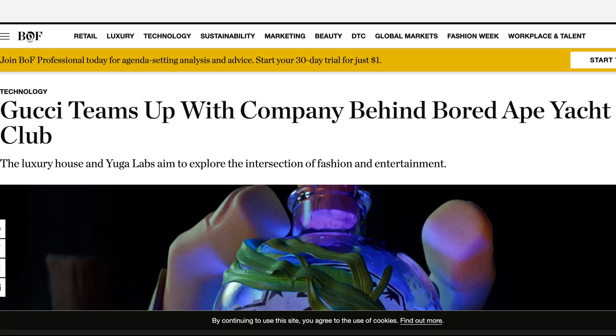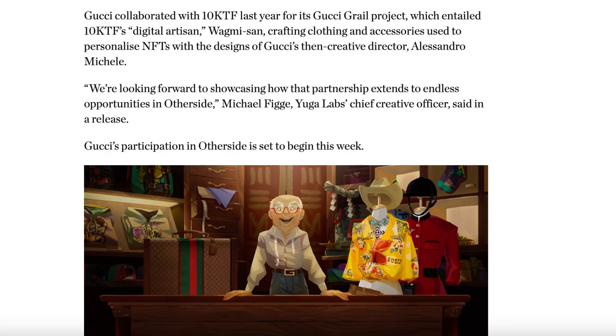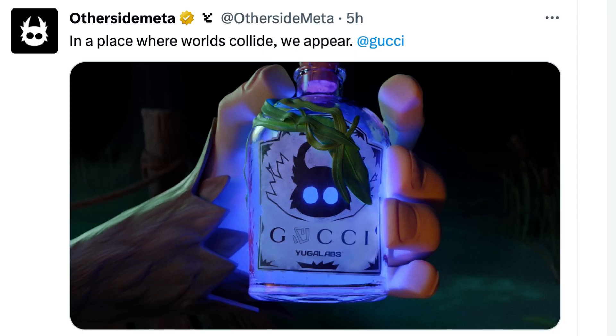Let's get to this news. 'Gucci teams up with the company behind Bored Ape Yacht Club.' As you can see, the ape is actually holding a bottle that says 'Gucci and Yuga Labs.' Gucci collaborated with 10KTF last year for its Gucci Grail project. The important thing is that Gucci's participation in Otherside is set to begin this week — it's official. Please don't catch FOMO and don't rush to buy Gucci Grails without doing your own research, because nothing I say is financial advice.